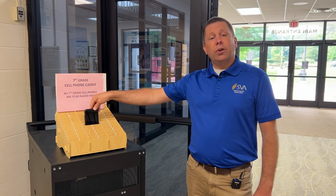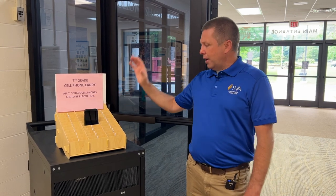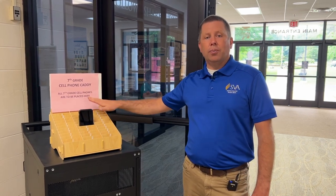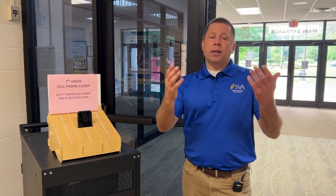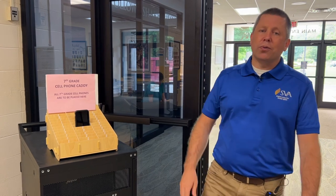Once these phones are turned in at the beginning of the day, they are locked up and then put out to be retrieved after the final bell rings at the end of the day. Our major motivation here is to allow students to have complete focus on their studies and on the other positive parts of school life, without distraction from these devices.